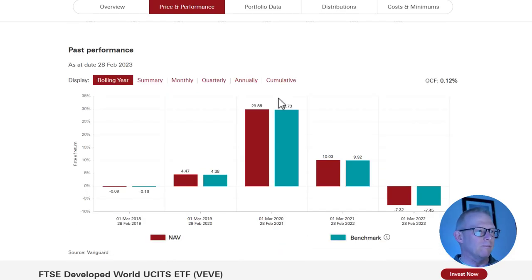If we look at rolling years: 2018 was flat, up a little bit in 2019. In 2020, there was a huge rise as per lots of other things — about 10% growth continued into 2021. Then in 2022, it was down about 7% over the last year.